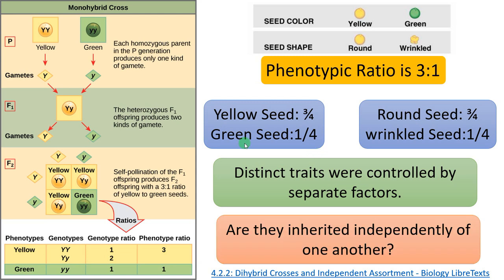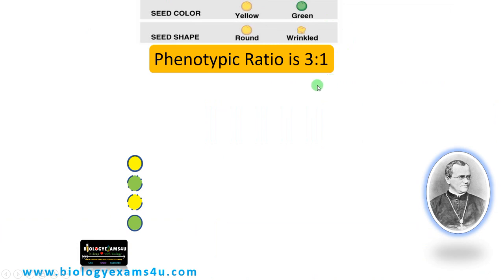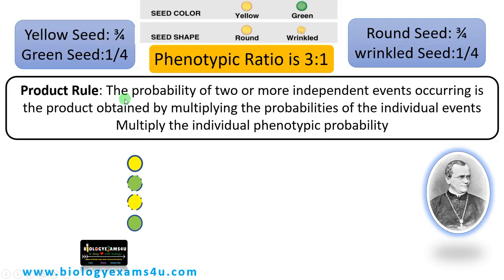The next question he posed was: are these two factors inherited independently of one another, or are they linked? Considering seed color and seed shape together, are they inherited together or independently? To answer this, Mendel used the product rule: the probability of two or more independent events occurring is the product obtained by multiplying the probabilities of the individual traits.